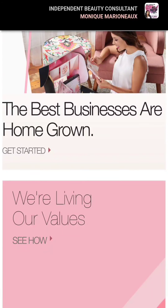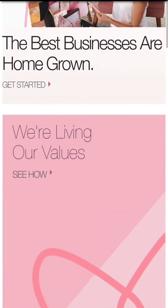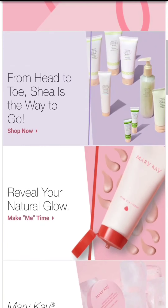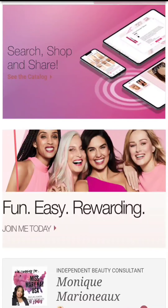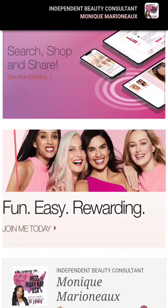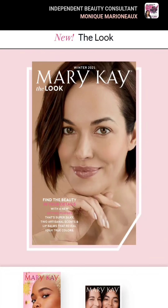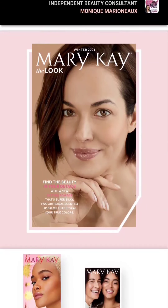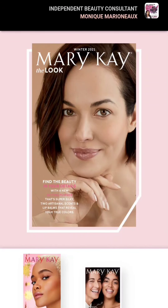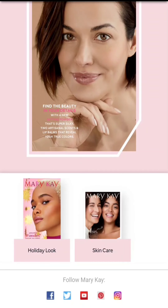It's going to send you to my website, and then you're going to see this and you're going to scroll down to where it says search, shop, and share. You're going to hit 'See the Catalog' and here you get to see our most current winter 2021 catalog. You can click on that, or you can click on the holiday look or skincare.